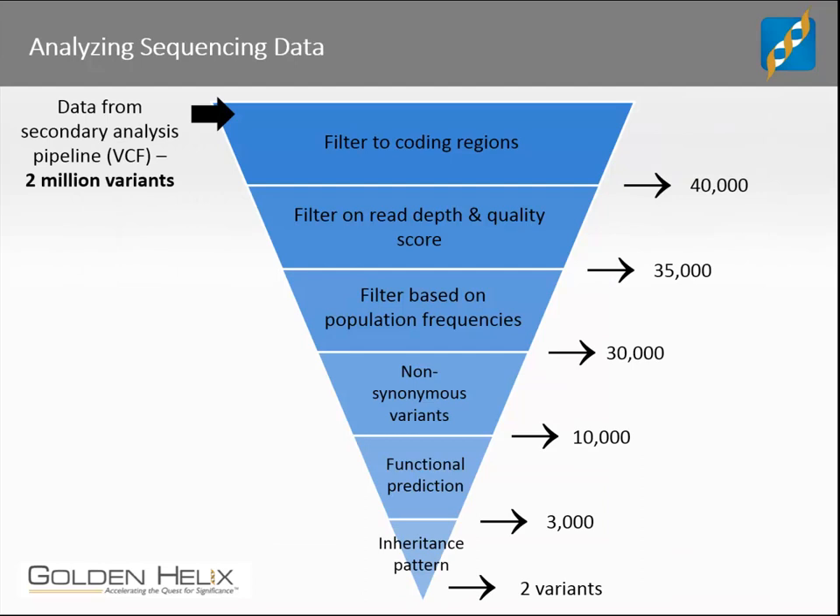This diagram shows a general overview of a typical analysis on next-generation sequencing data. After the data runs through a secondary analysis pipeline that includes alignment and variant calling, the data will be in some sort of preliminary format — we often see VCF files created by secondary analysis pipelines. A VCF file is a powerful yet complex file format that stores both variant calls and metadata at a sample level and a variant level. In the first step in this diagram, the data is filtered to coding regions of the genome.